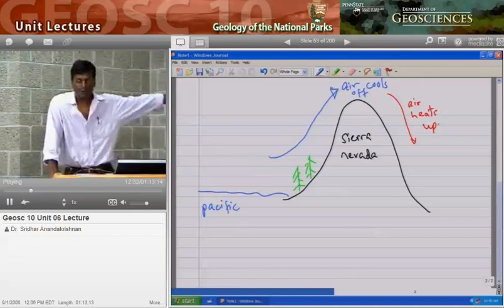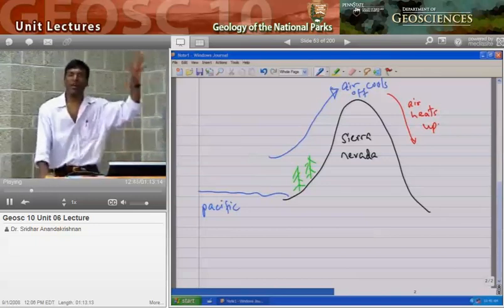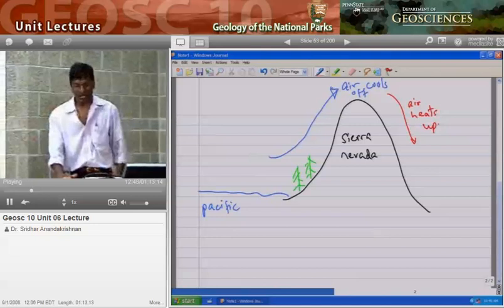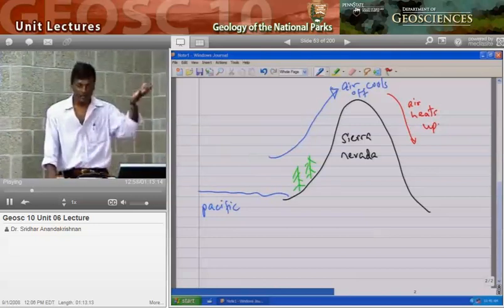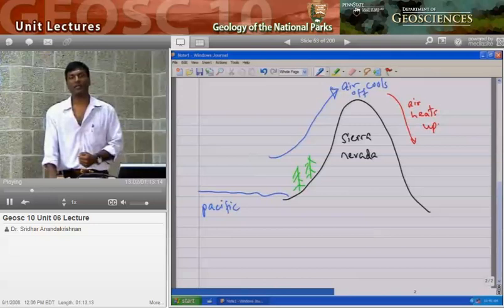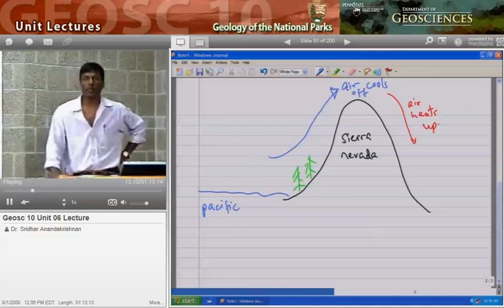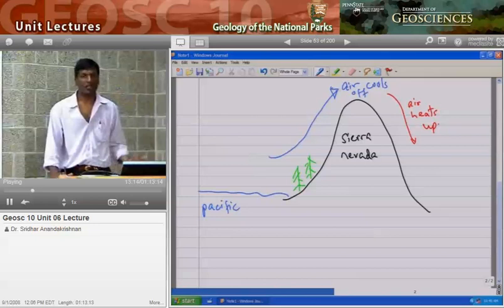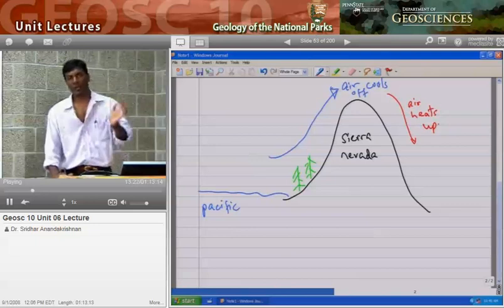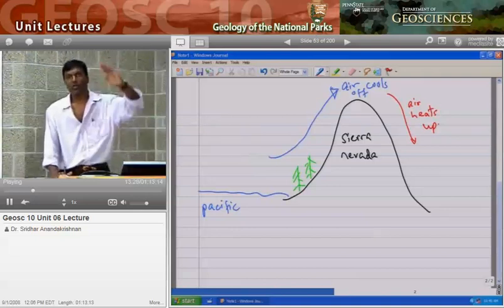You've got air coming in off the Pacific, heading up the slope of the Sierra Nevadas, cooling off — all the water gets squeezed out. It's dry when it gets to the top. Now it's sinking down the other side, and as it sinks, it heats up naturally. At lower elevations it gets warmer and warmer. When you're at the base of a mountain it's warm, as you climb it gets cooler, and the same process works going down — as you head down the slope, it gets progressively warmer.